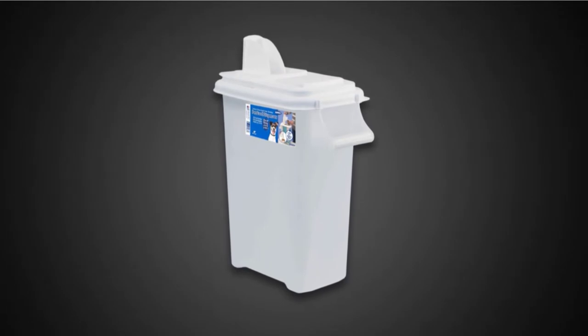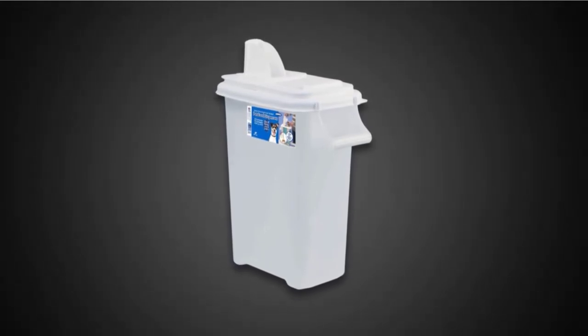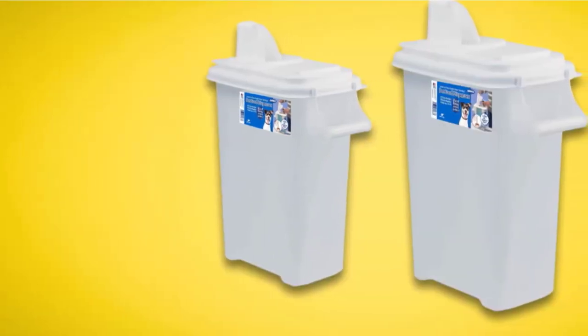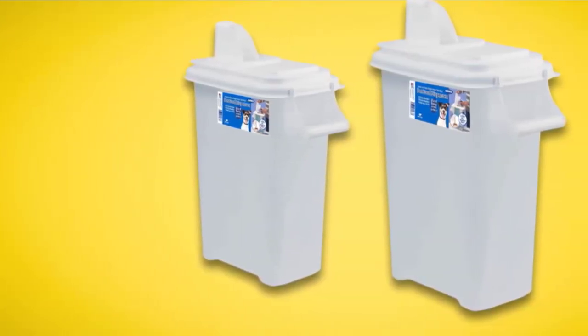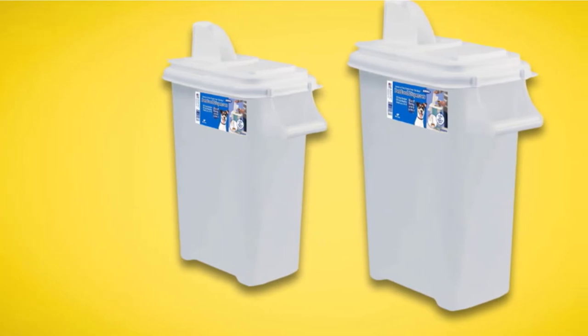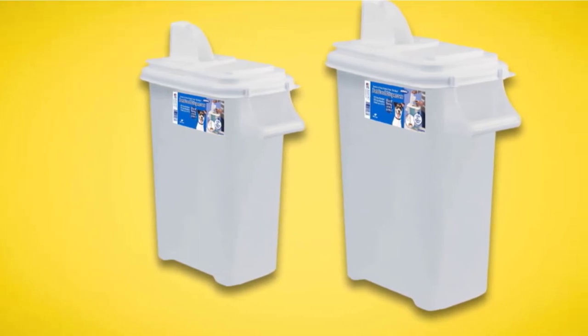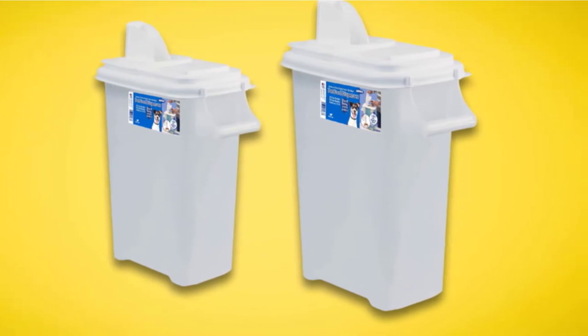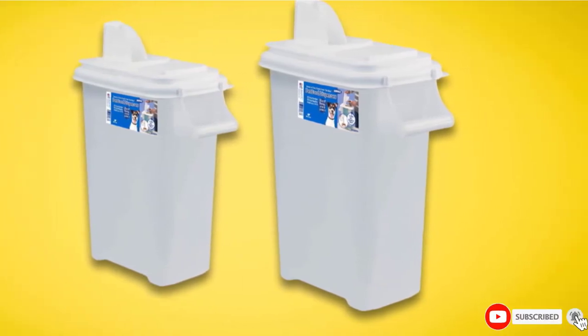This container is priced firmly in budget territory, and as you would expect, you need to make some sacrifices with cheaper products. In this case, the build quality could certainly be enhanced — there's a flimsiness to this container that doesn't inspire confidence it will last for years. As a short-term solution to dog food storage, though, it's well worth a place on your shortlist.